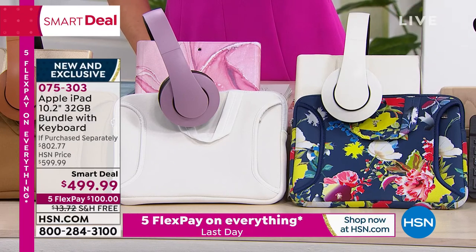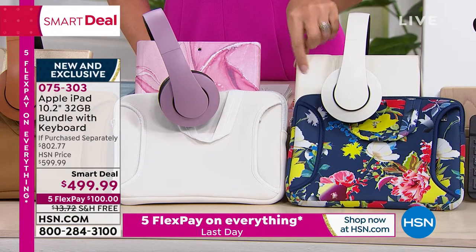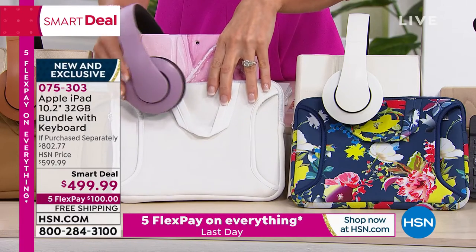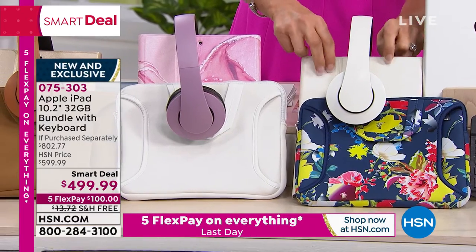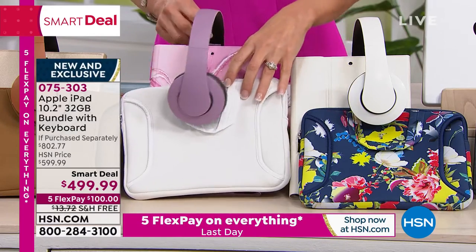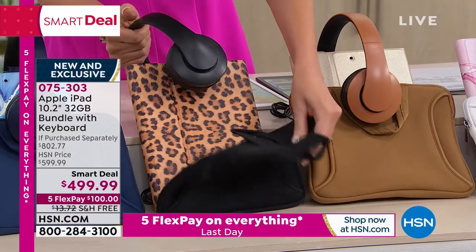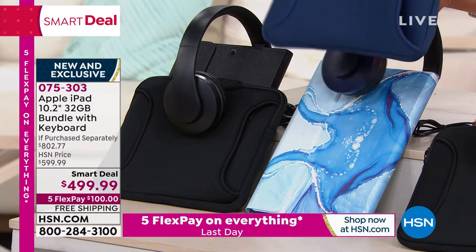The blue floral case comes with white headphones and a beautiful pearly white case. There's also the pink marble case, the gold shimmer, the leopard — a leopard iPad case! — the blue marble, and then black on black. You order by case color: white, pink marble, gold shimmer, leopard, blue marble, or black. We'll ship them to you for free. This is your last opportunity to get this special birthday month deal. Item number 075303.